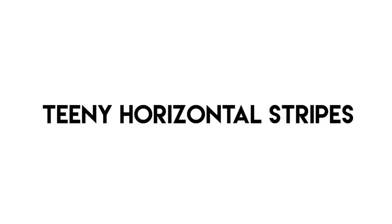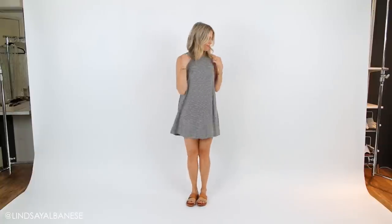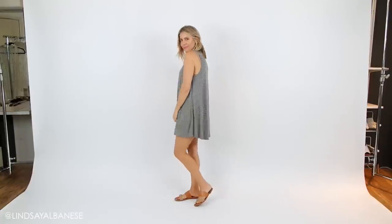Now here's a dress with teeny tiny horizontal stripes. Tiny horizontal stripes are the easiest stripes to wear because they blur together. They don't highlight any specific area of your body — they actually just graze and blend along your figure.